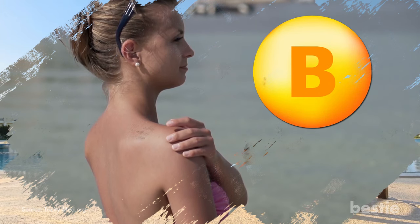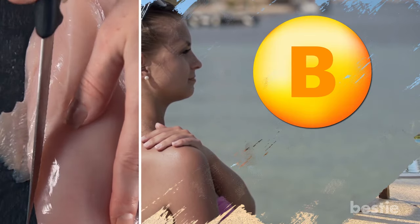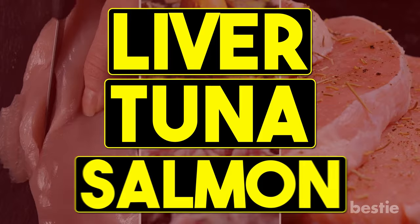If you're looking for vitamin B in your diet, you are in luck. Vitamin B can be found in lots of meats including chicken breast, pork, ground beef, and turkey. You've also got liver, tuna, and salmon.